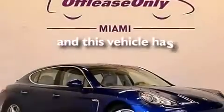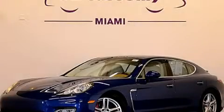And this vehicle has fewer than 37,000 miles on the odometer. Call or visit us right now and arrange your test drive today.